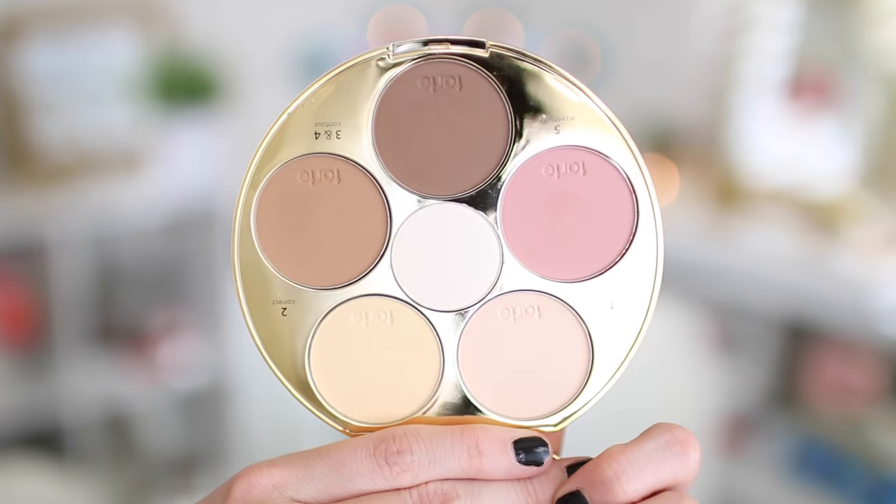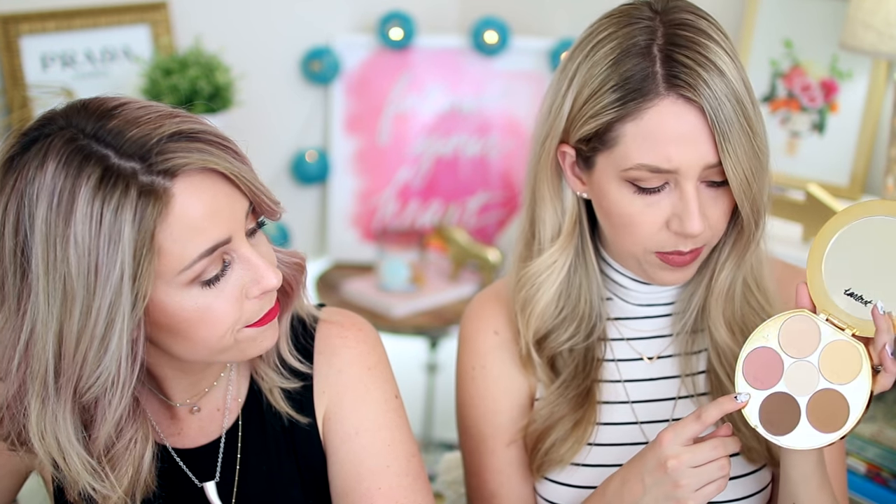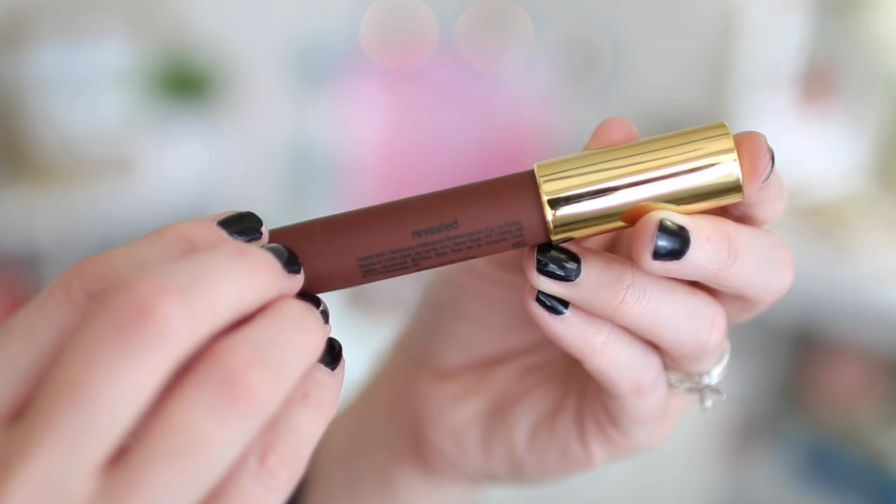Some Tarte stuff now — we have the Tarte Contour Palette. It smells good, and you guys know we love stuff that smells good. It has a highlight, a corrector-like yellow tone, two contour shades, and a blush. We also have the Tarte Lip Lingerie — they're like a matte lip cream. I found one at the store in a pinky nude color I wanted, but we only ended up with a couple of shades.